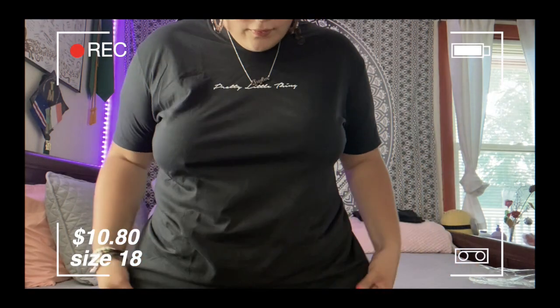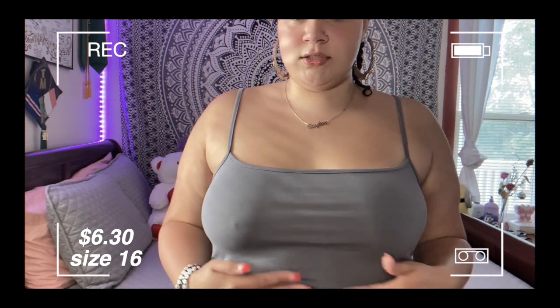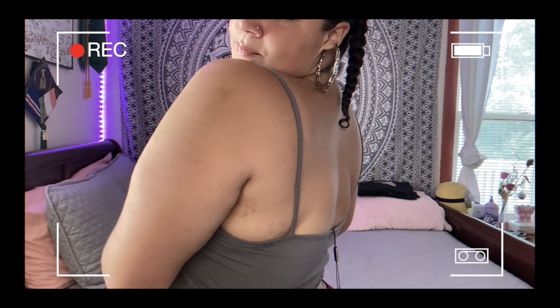The next thing is this plus charcoal gray jersey square neck crop top. It's just a crop top with straps, in size 16, and I got it for six dollars and thirty cents. It sits about four fingers above my belly button and it covers my back — that's good. It's a basic crop top, nothing much to say about it.